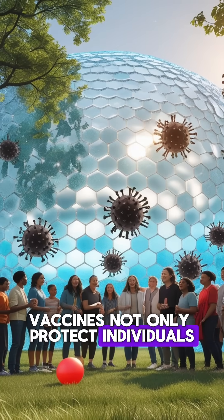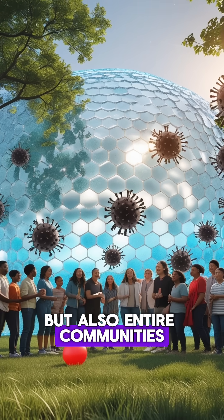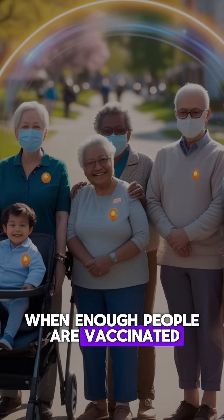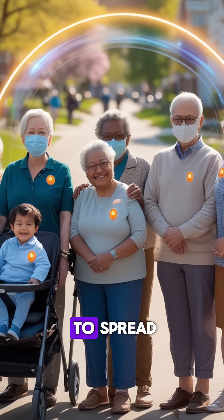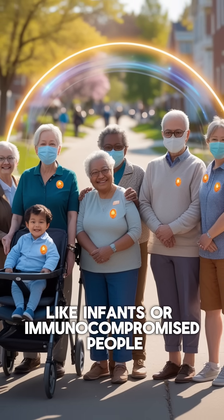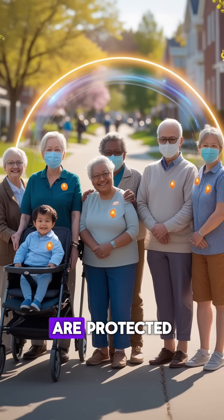Vaccines not only protect individuals, but also entire communities. This is called herd immunity. When enough people are vaccinated, the disease has nowhere to spread. Even those who can't be vaccinated, like infants or immunocompromised people, are protected.